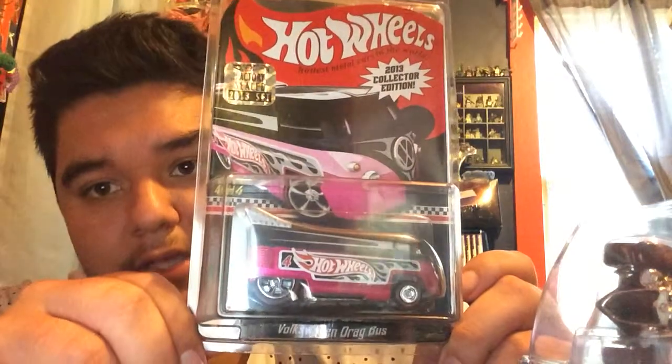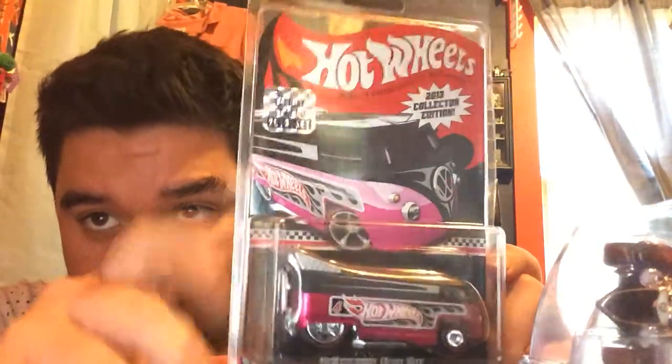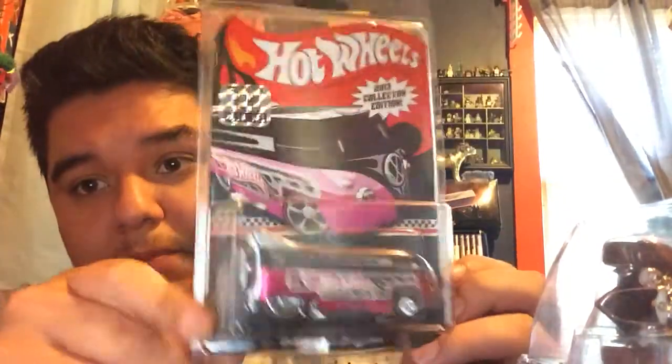Last I have this Drag Bus from 2013, and it's from the factory field set — right there you can see the sticker. I love this one, I like the pink.